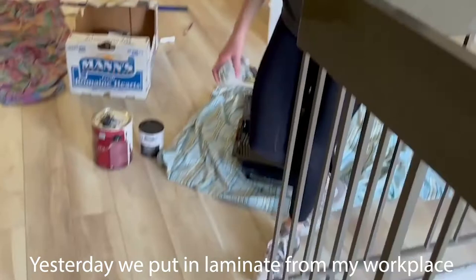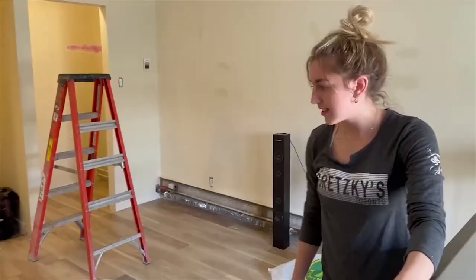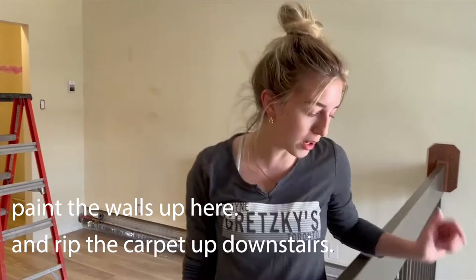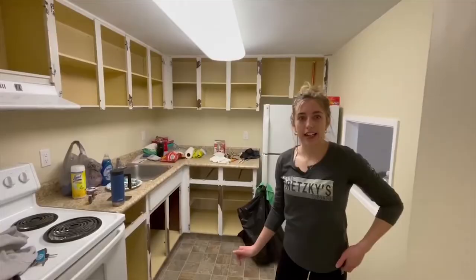Day two of renos and we finished the upstairs flooring. Now we're on day three of renos. Day one, we ripped up the carpet up here. Yesterday, we put in the laminate. Today, we're going to change the railings, change the walls up here, and rip the carpet up down the stairs.